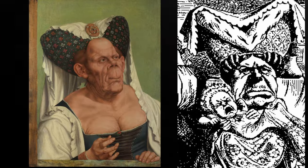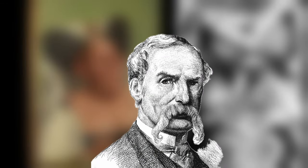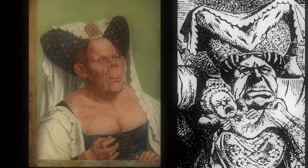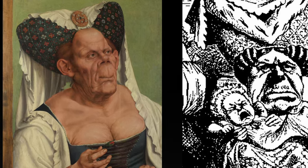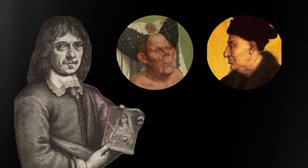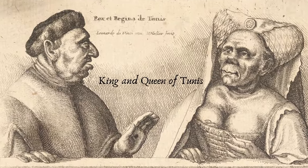While Carroll never described the duchess like the painting, John Tenniel looked at this painting and got the inspiration. He did make some alterations, but one can see the similarities between the two. Another graphic artist, Wenzel Hollar, decided to put the old woman and the old man together in a print called King and Queen of Tunis.